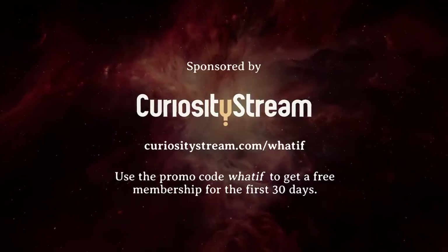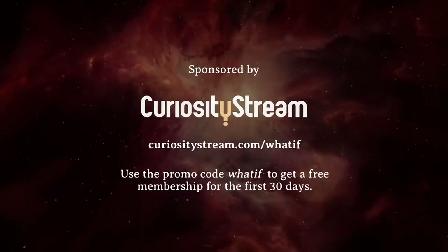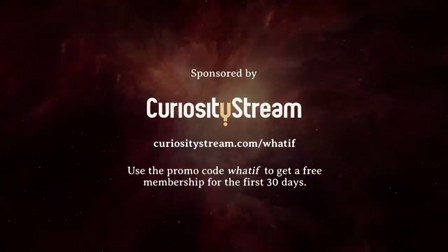This video was supported in part by our friends at CuriosityStream. WHAT IF viewers get 30 days completely free when they click on the link in the description below and use the promo code WHATIF.